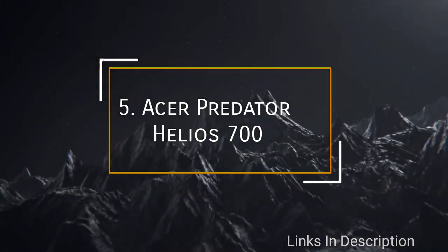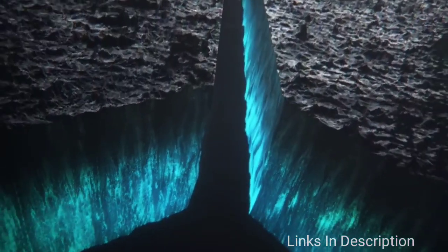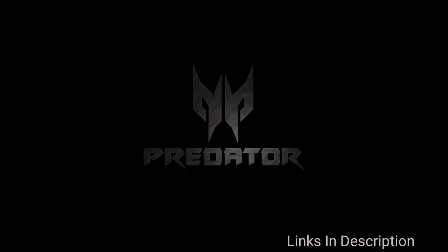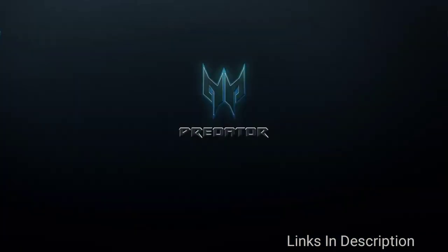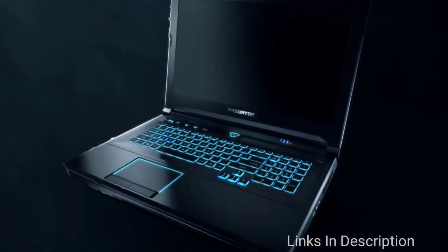Acer Predator Helios 700 — a desktop-bashing portable gaming beast. Premium gaming laptops are known to drain your bank account, and the Acer Predator Helios 700 is no exception. However, you will be happy to know that it is far cheaper than its top rivals with similar specifications, saving you a couple of hundred dollars so you can buy your dream gaming keyboard or mouse.